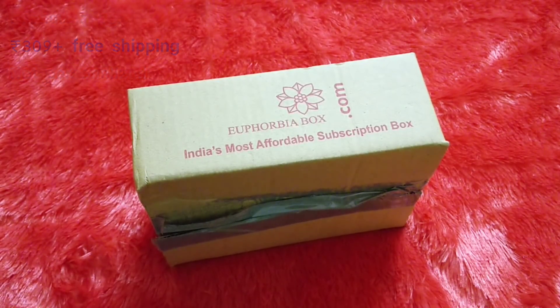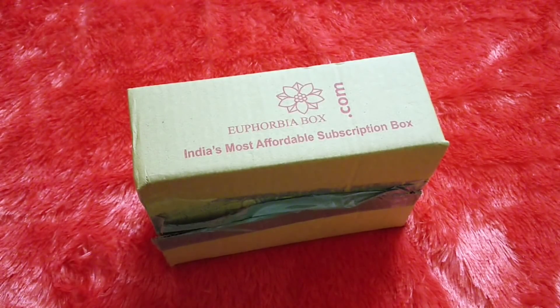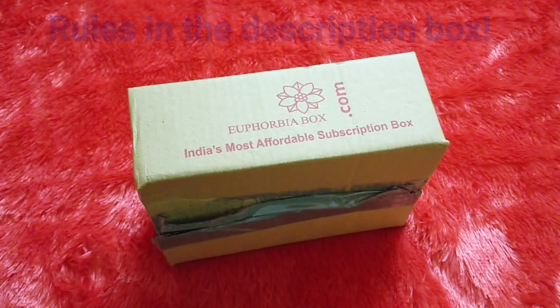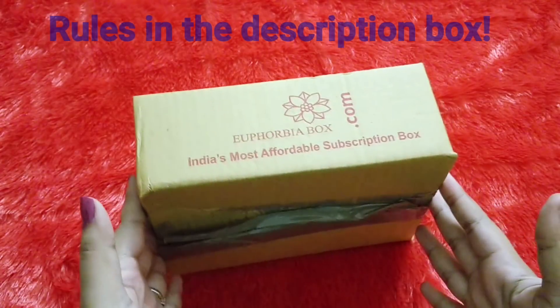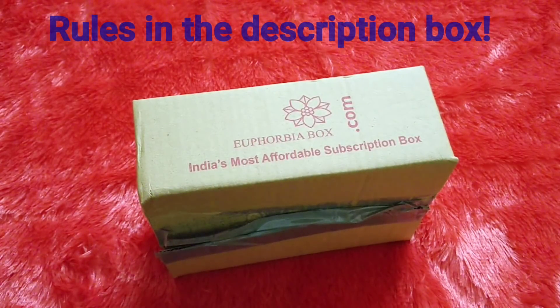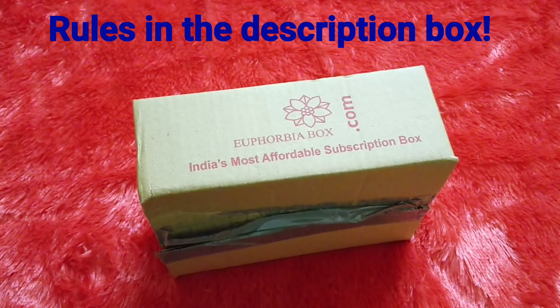I did take a little break because I was not keeping well. Now I'm back with the unboxing, and I'm also going to do a giveaway for you guys. This is the start of a series of giveaways — in today's video I'll be giving away the Euphobia box. The rules are pretty simple: you just have to be a subscriber of my YouTube channel, and it will be an effort-based giveaway where you can ask your friends to join.